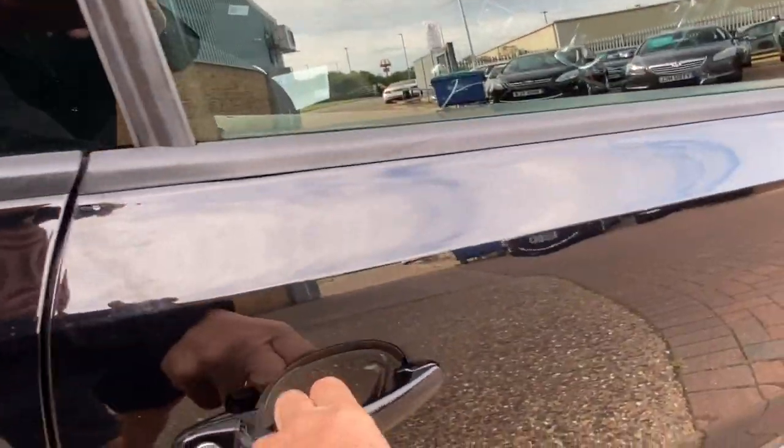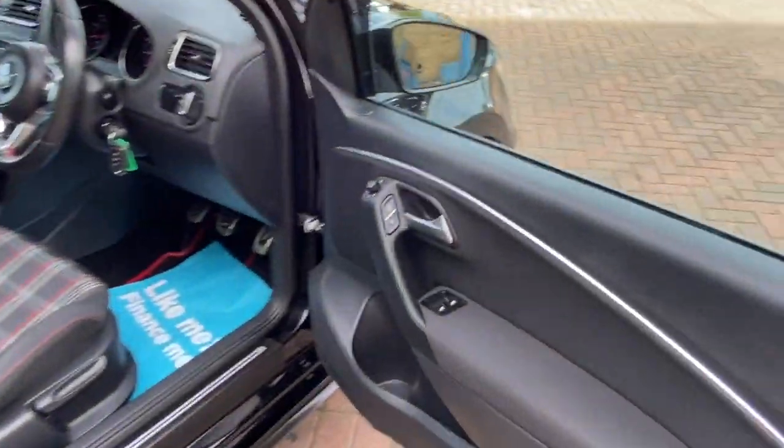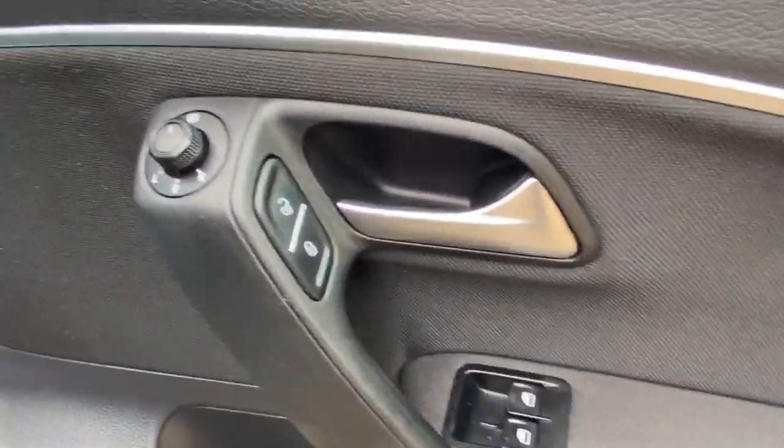We've got remote central locking, electric front windows, electric door mirrors, heated door mirrors, and also the switch to lock or unlock your car.